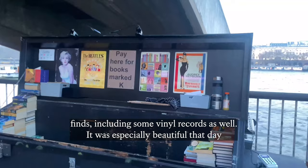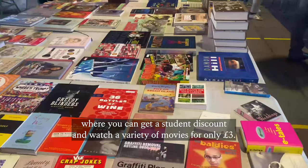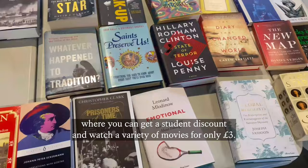Their books are really affordable, and there are always some interesting finds, including some vinyl records as well. It was especially beautiful that day because the sun was setting and it was not overly crowded. The book sale is also right opposite the BFI South Bank Cinema, where you can get a student discount and watch a variety of movies for only £3.